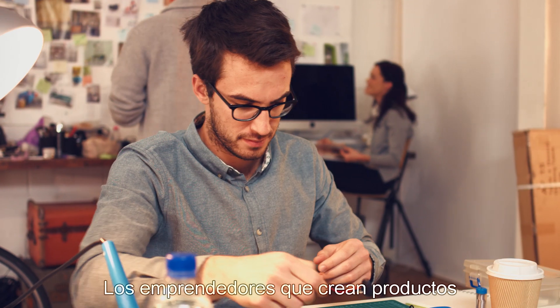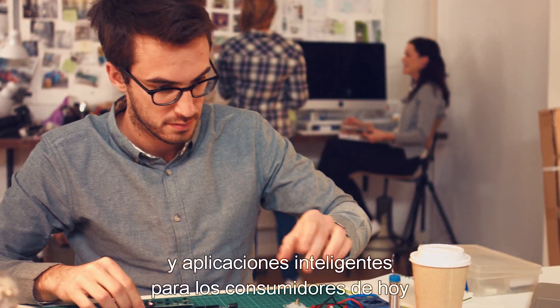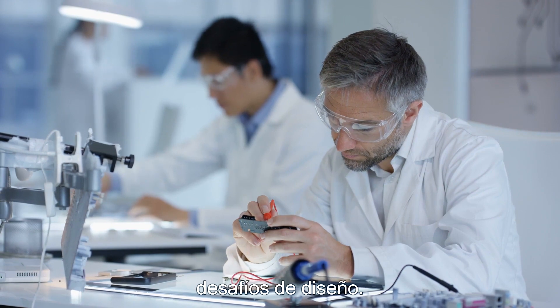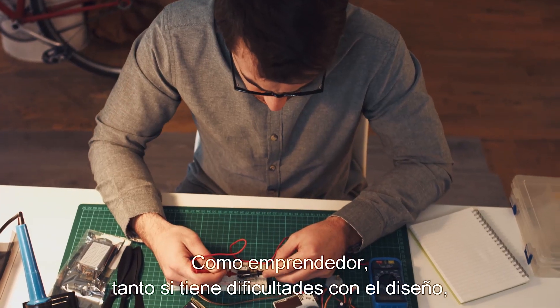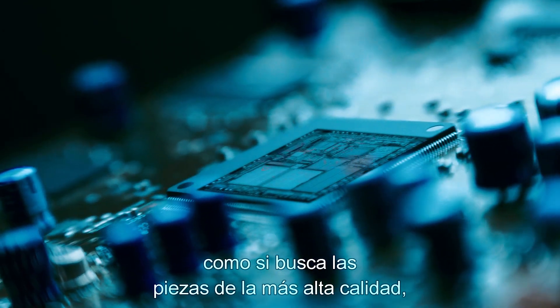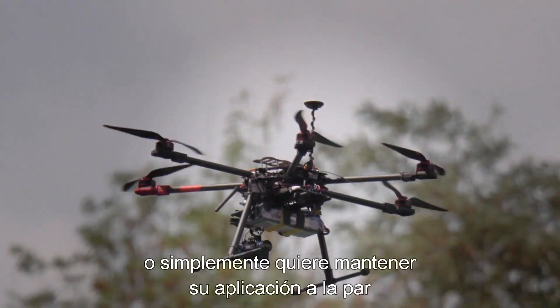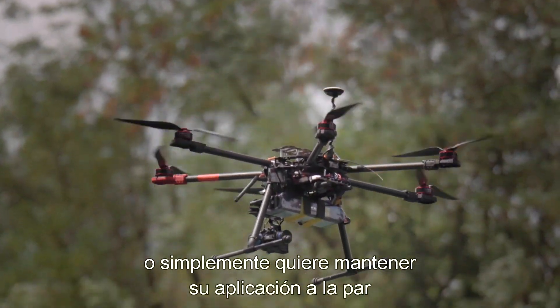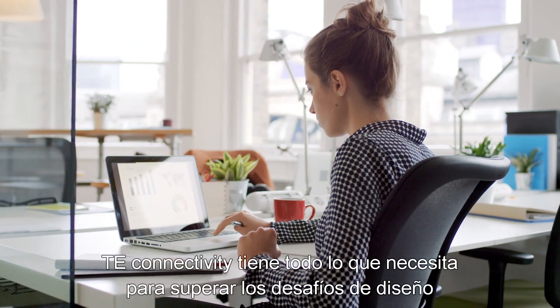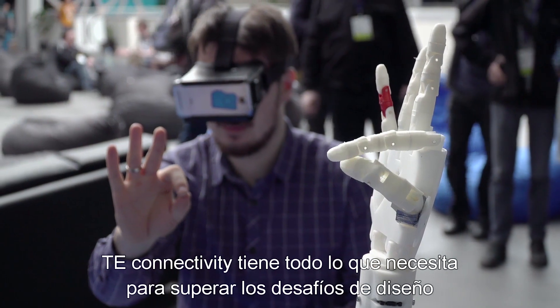Entrepreneurs creating smart products and applications for today's consumers share something in common regardless of the solution design challenges. As an entrepreneur, whether you're struggling with design, wondering how to find the highest quality parts, or simply wanting to keep your application on pace with today's technological developments, TE Connectivity has everything you need to tackle design challenges and take your application to market with increased confidence.